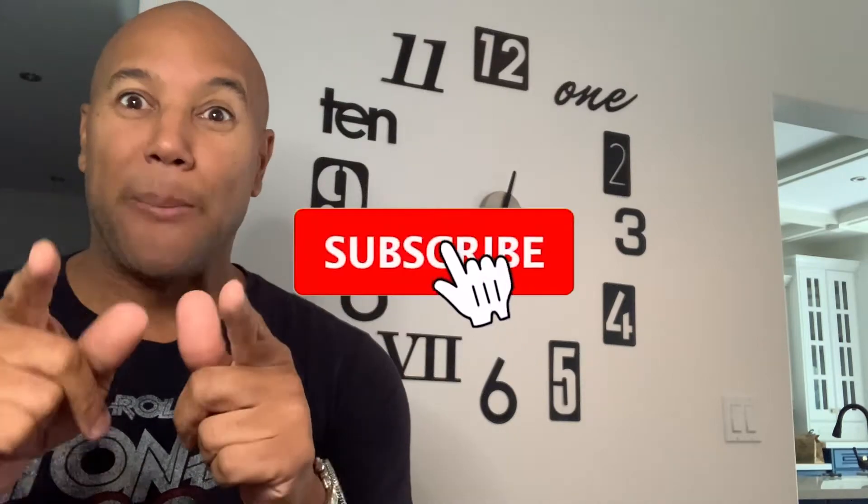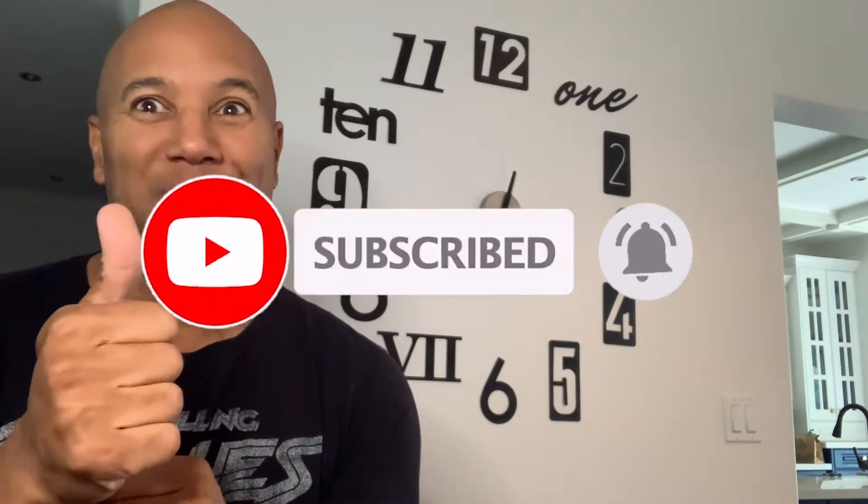What are you waiting for? You better subscribe. Thanks for all the support — drop me a comment, say I subscribed, and we'll respond as soon as I can.